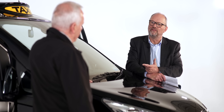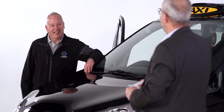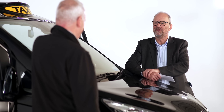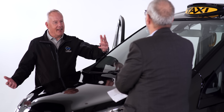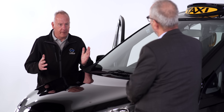Passengers ask the driver all the questions - why have you got an electric one, does it run out, where does it charge, is it powered by burning coal? In terms of uptake, what's the level of interest from taxi drivers in the UK?